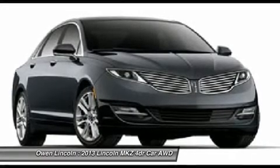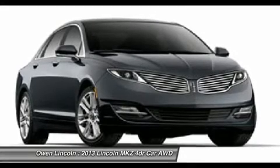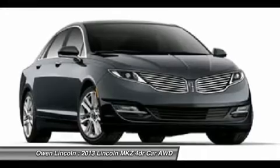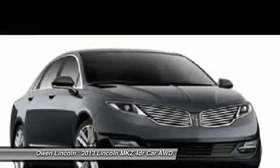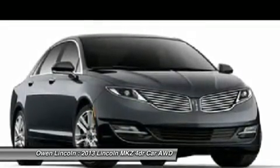Transmission select shift, safety and security: advanced track ESC, adaptive LED headlamps, airbags — side impact slash curtains, personal safety system, dual stage front airbags, perimeter anti-theft system, SOS post crash system, driver and passenger airbags.